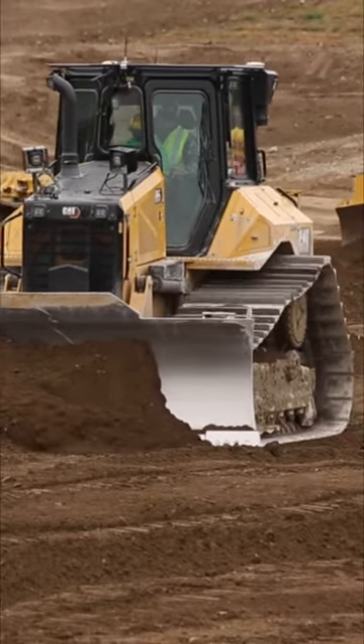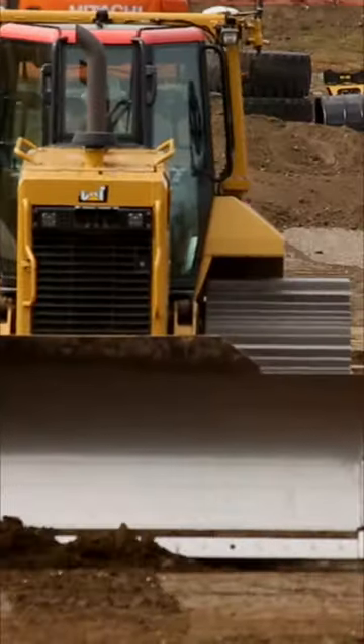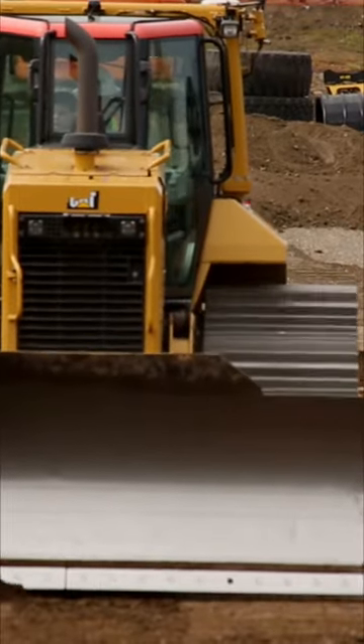Here at Job Jams, we think bulldozers are so cool! If you like trucks, you should check out our construction truck episode and subscribe to our channel.